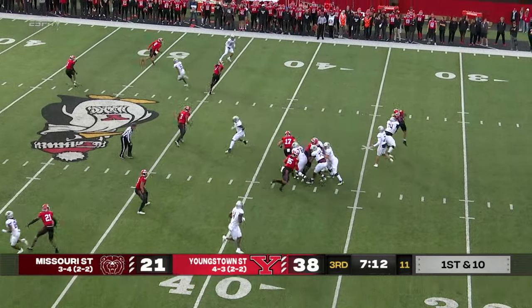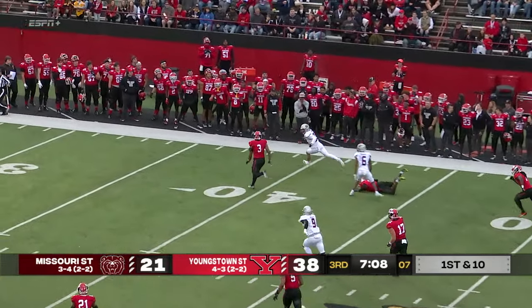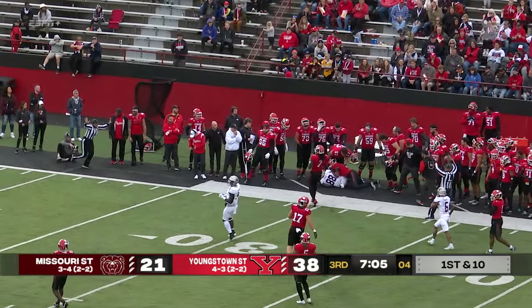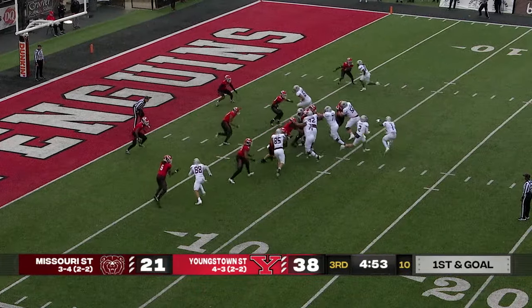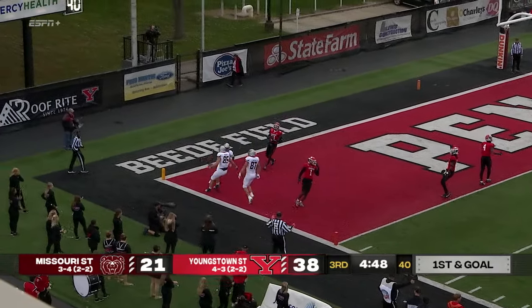Peshaw back to throw once again — looks to his right, fires complete. Hunter Wood gets out of a tackle down the sideline, Alex Howard giving chase, and he'll send him out of bounds. But a big gain, Missouri State offense. Play action, Peshaw falling away — wide open, touchdown. It's the tight end.